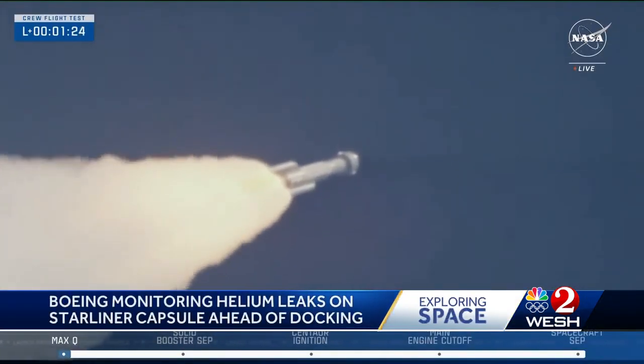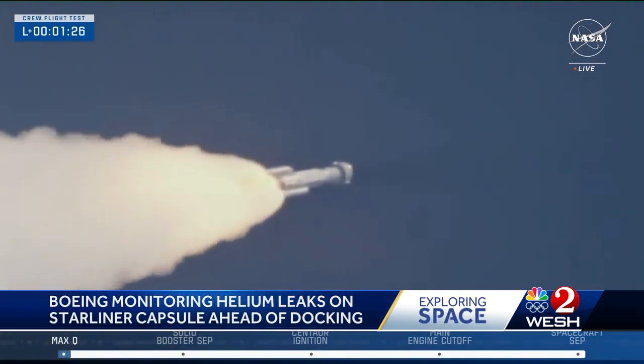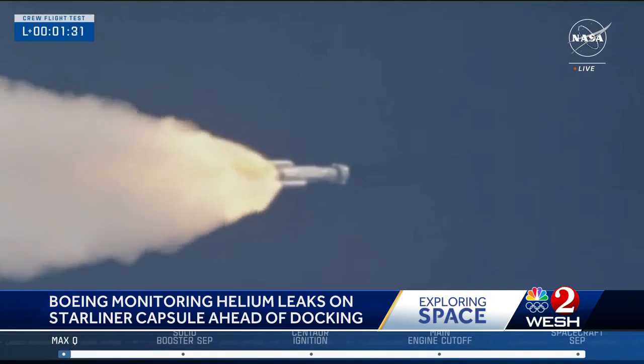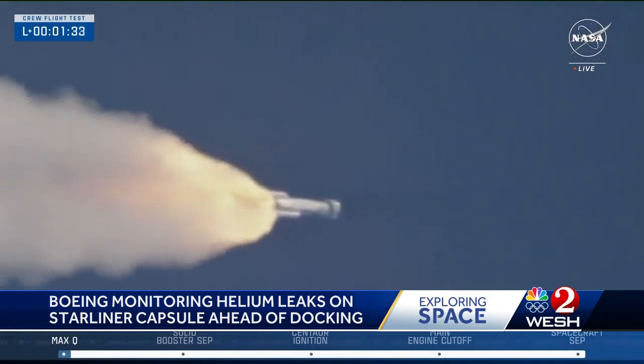And this morning, NASA did give an update to the crew. They say they've been able to get pressure back into those helium valves. They believe they will be able to continue with the docking of the spacecraft to the International Space Station today. That is still scheduled to happen at 12:15 this afternoon. Reporting live, Bob Hazen, WESH2 News.